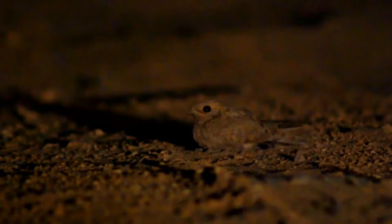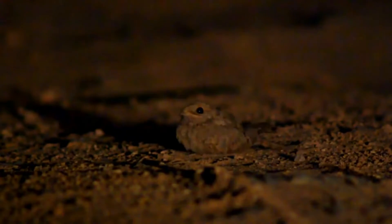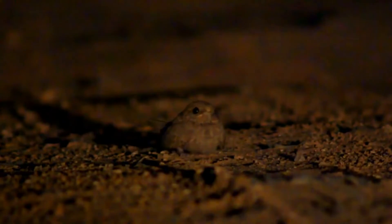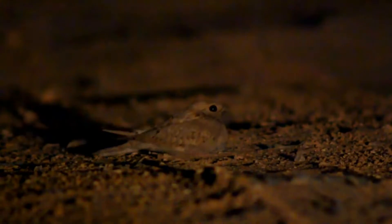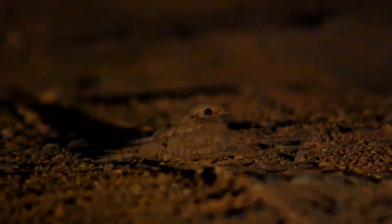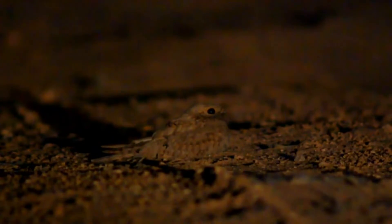The variegated plumage is much paler than the European nightjar. The adult is sand-colored, barred and streaked with buff and brown. The underparts are sandy or whitish. It is smaller, but relatively longer-winged and longer-tailed than the more widespread species.